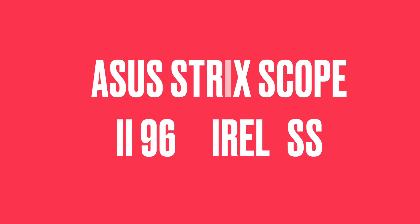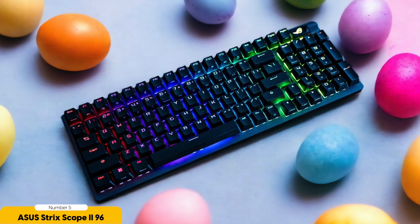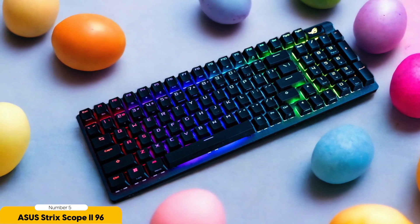Number 5: ASUS TUF SCOPE 296 Wireless — best for typing comfort. The ASUS TUF SCOPE 296 Wireless is hands down the best keyboard for typing comfort.